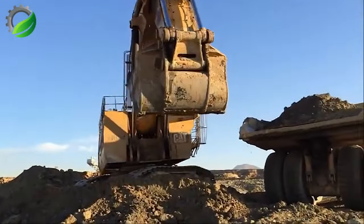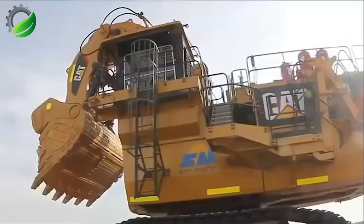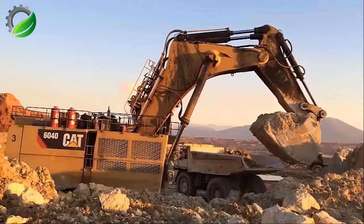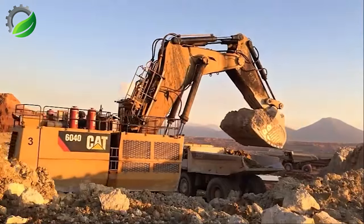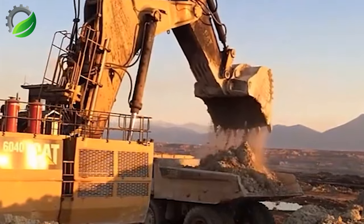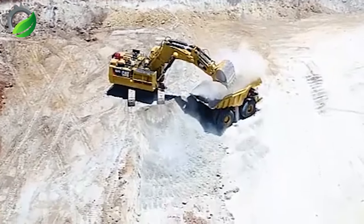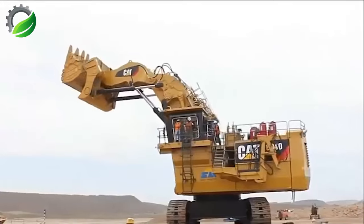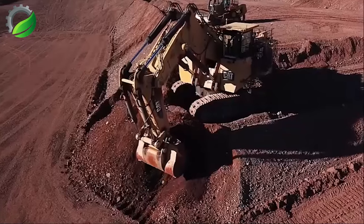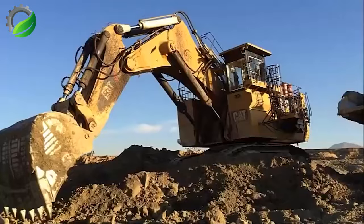The CAT 6040 excavator is purpose-built for extensive mining operations and heavy-duty excavation tasks. Weighing around 1,400 tons, it ranks among the world's largest hydraulic excavators. It features a high-capacity bucket capable of holding up to 34 cubic meters of material and a powerful hydraulic system, enabling operators to swiftly and efficiently move significant volumes of earth and rock.